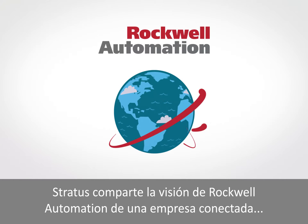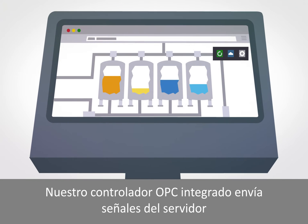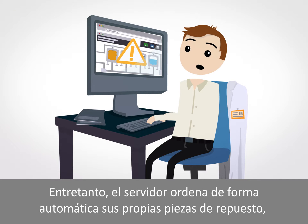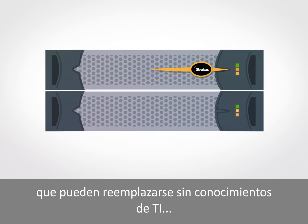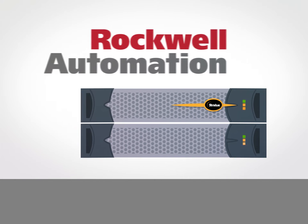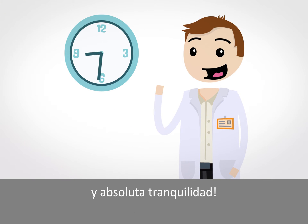Stratus shares Rockwell Automation's vision for a connected enterprise. Our built-in OPC driver sends server alarms straight to Dave's HMI application. Meanwhile, the server automatically orders its own spare part, which can be replaced without any special IT skills, all while his Rockwell apps continue to run. Now Dave can enjoy around-the-clock coverage and total peace of mind.